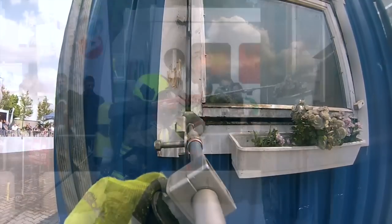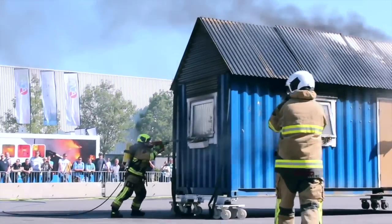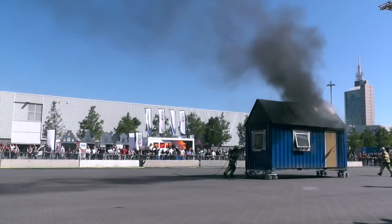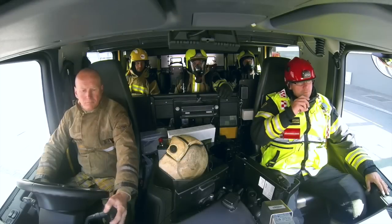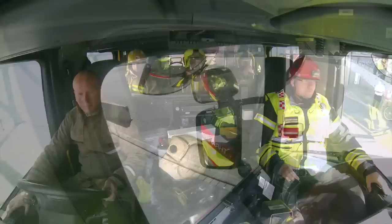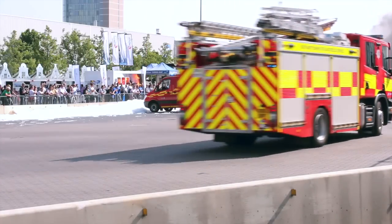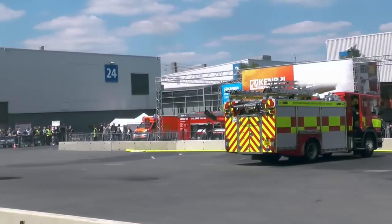The first response unit arrives and the incident commander scans the property with a thermal image camera to gain thermography and look for heat signatures. Cobra is then deployed to reduce the temperature inside the compartment, suppress and extinguish the fire without committing BA wearers at the critical phase. The additional attendance shows a full-size fire engine with Cobra fitted, plus a turntable ladder, and there'll be a second Cobra deployment into the roof space where there's a second fire.